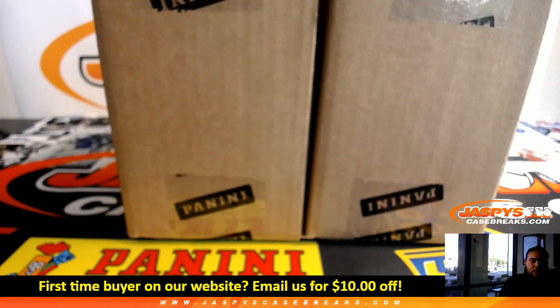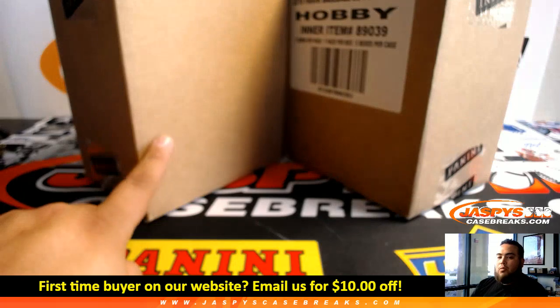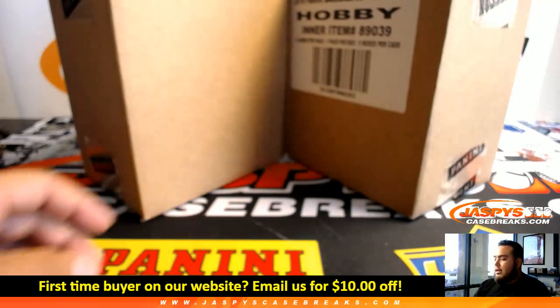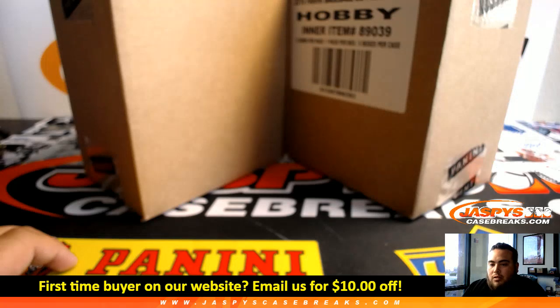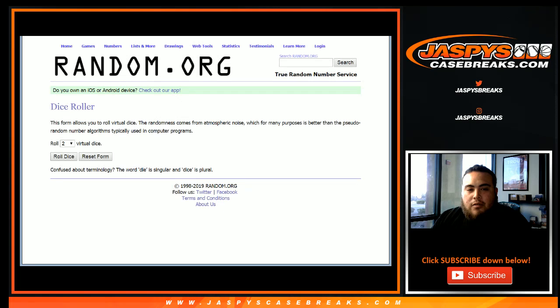So as you can see, there are two cases right in front of your screen — left or right. Roll a 1, 2, or 3, we're going to go with the left side; 4, 5, or 6, right side. So let's switch screens and we'll open up a dice roller.